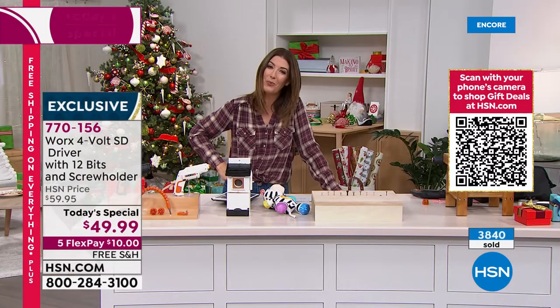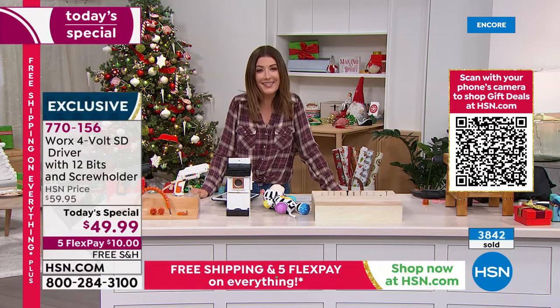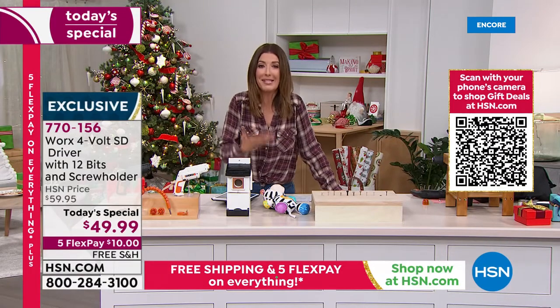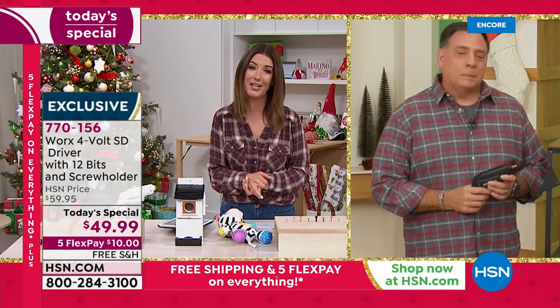If you're new to HSN, here's how to place your order: give us a call or go online to hsn.com. You don't have to pay in full right now — just $10 a month. These are in stock and ready to ship. And for the person who has everything, they probably don't have this — and it's something everyone can use.